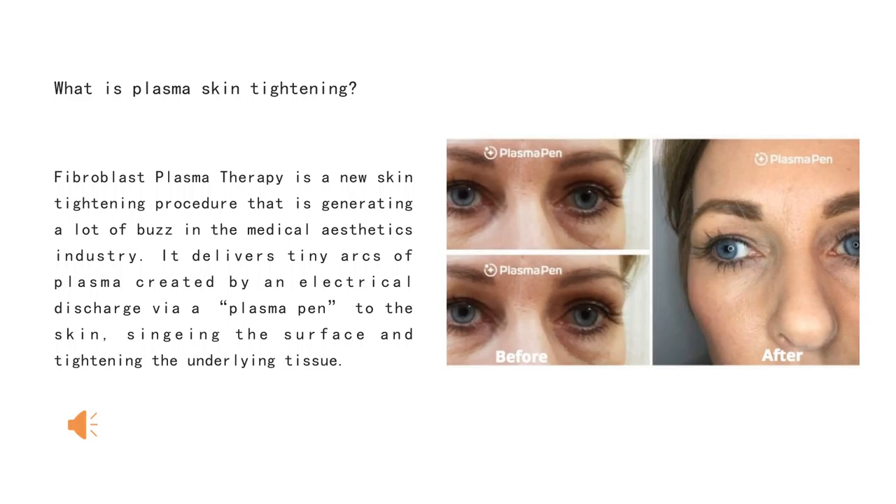What is plasma skin tightening? Fibroblast plasma therapy is a skin tightening procedure that is generating a lot of buzz in the medical aesthetic industry. It delivers tiny arcs of plasma created by an electrical discharge via a plasma pen to the skin, singeing the surface and tightening the underlying tissue.